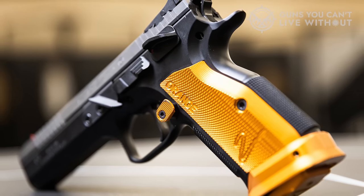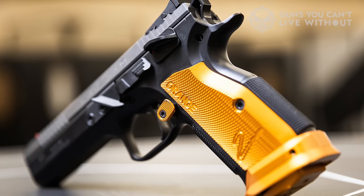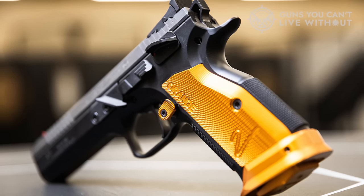If compared, the CZ is a thoroughbred, with match-grade everything and that longer barrel. In many ways, it's a better gun.